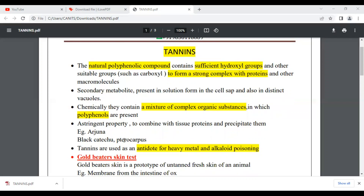Tannins have an astringent property. They are naturally occurring polyphenolic compounds that complex with and precipitate tissue proteins.